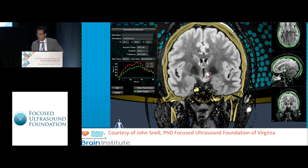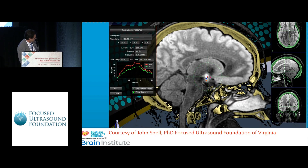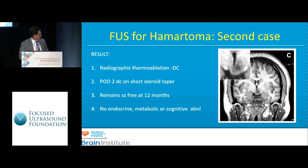These images, which John Snell helped me put together, show the number of sonications that were done. We started out laterally and worked our way medially in the sagittal plane, then started posteriorly and worked anteriorly, essentially disconnecting that hamartoma from the base of the brain. She spent one night in the ICU, transferred to the floor, went home on a short steroid taper, and has been seizure free for 12 months.